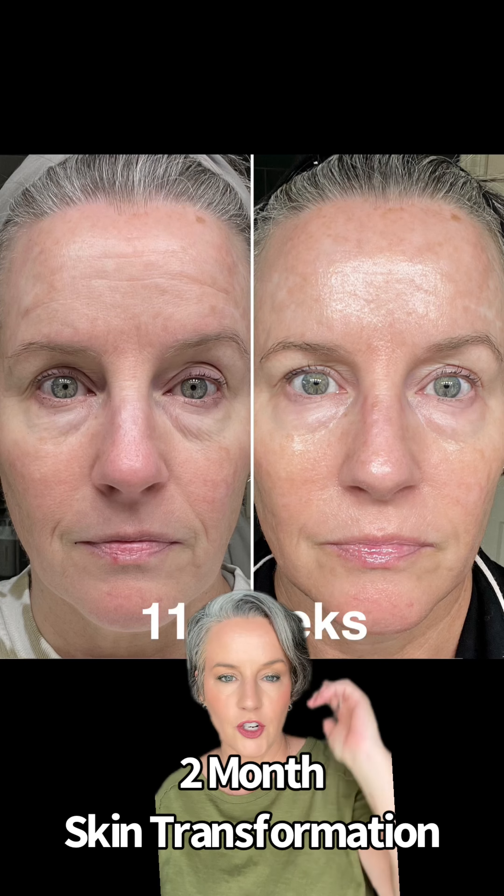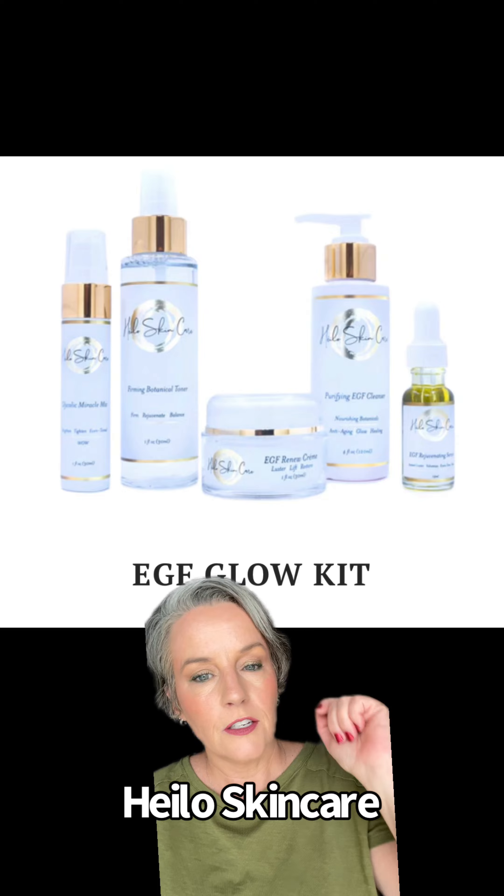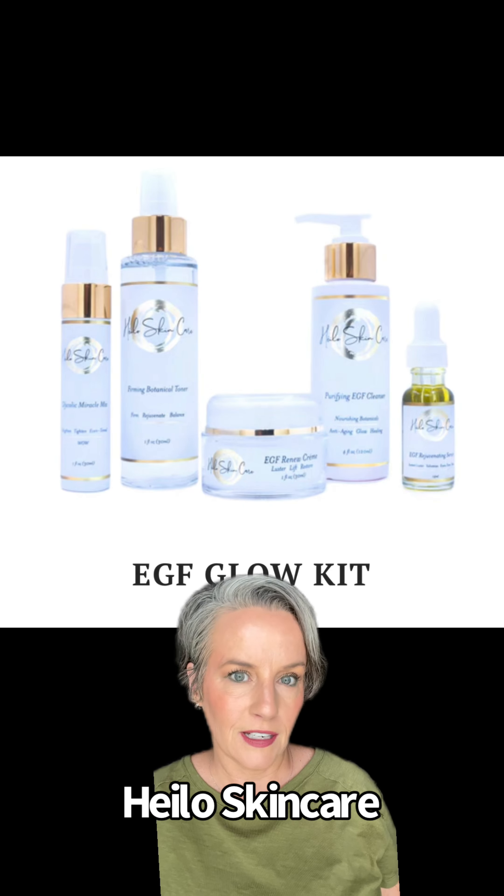I've improved my skin so much in only two months. How did I do it? I've been using the EGF Glow Kit from Halo Skin Care. What in the heck is EGF? EGF is Epidermal Growth Factor. It's a protein that stimulates the healing process in the skin, and it is in almost every medical grade skincare product that you would find in a med spa.